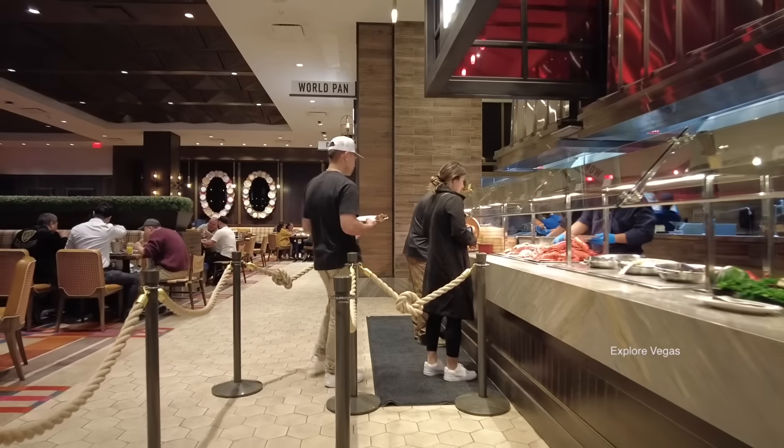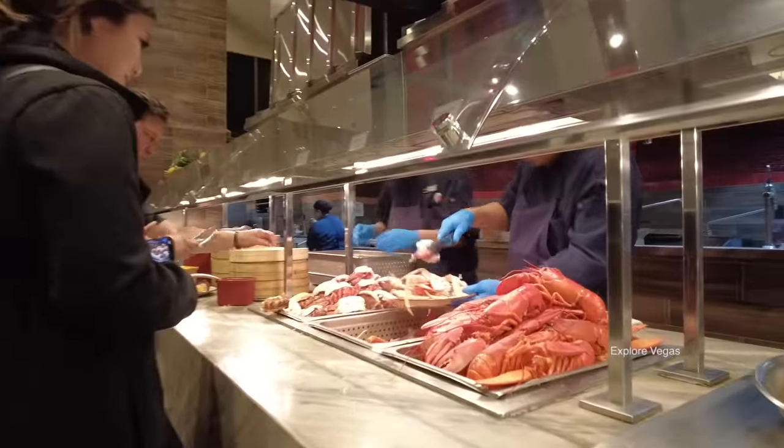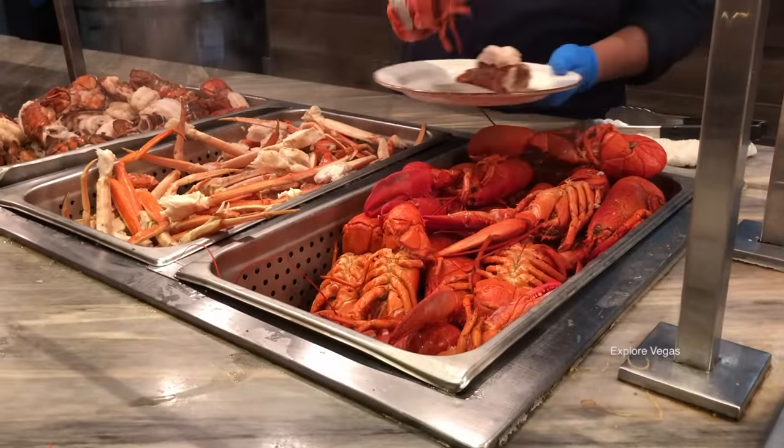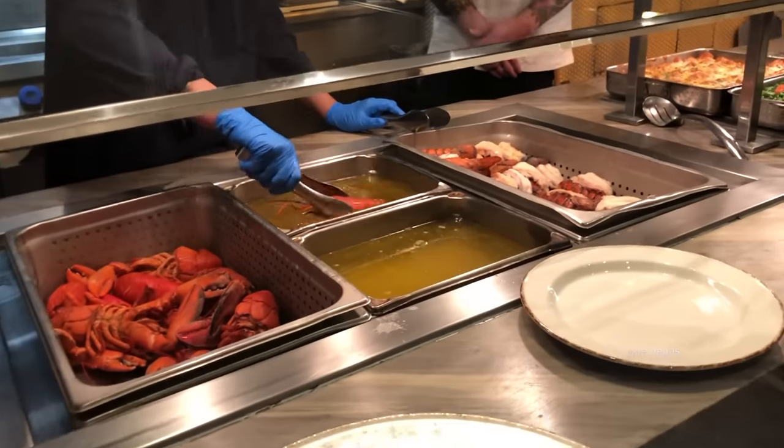As we mentioned before, this is all-you-can-eat lobster and lobster tails. There are two stations in the buffet. Each time you go up, you can get one whole lobster and one lobster tail. There is no limit to how many trips you can make up to the counter.